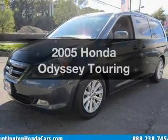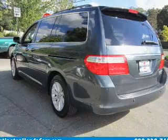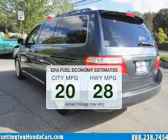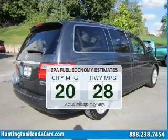Get noticed in this 2005 Honda Odyssey. This is the set of wheels you've been looking for. Save your money and make fewer trips to the gas station when driving this fuel-efficient vehicle.